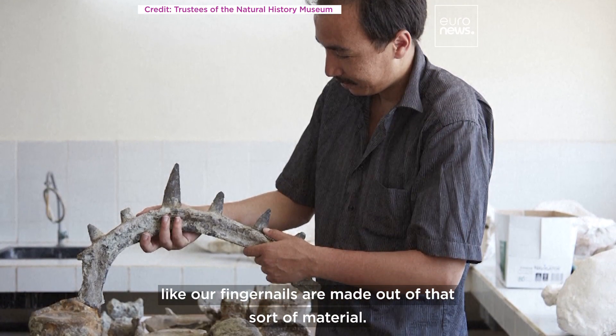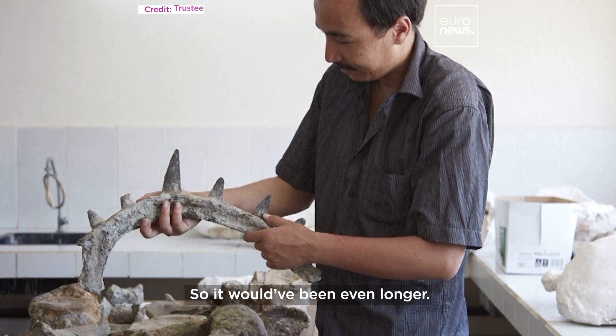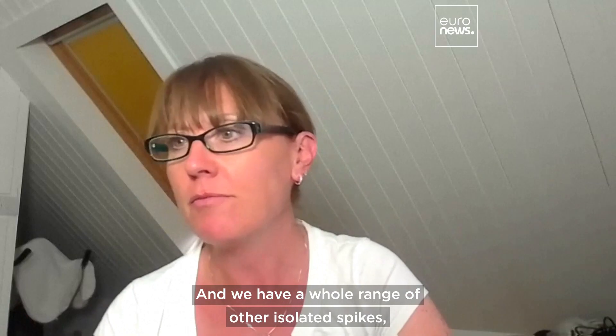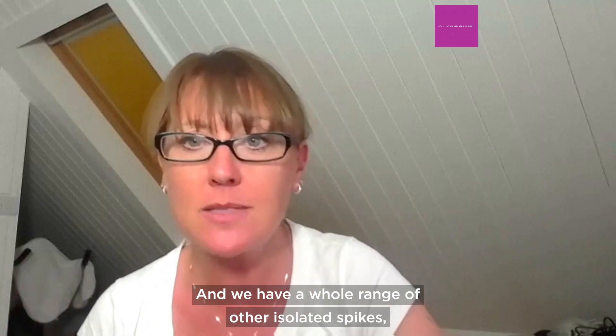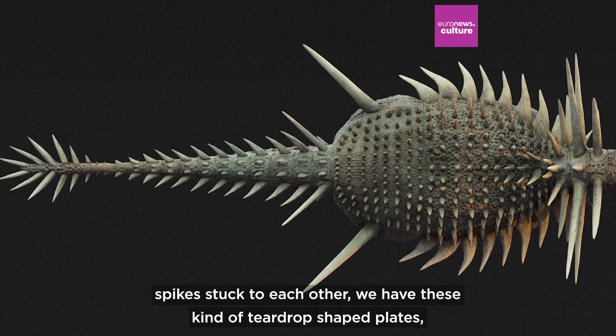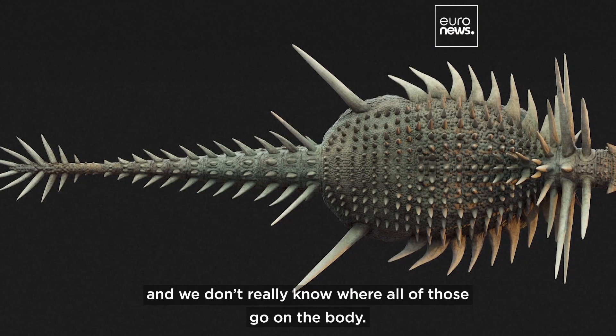Like our fingernails are made out of that sort of material, and so it would have been even longer. We have a whole range of other isolated spikes, spikes stuck to each other, and these kind of teardrop-shaped plates, and we don't really know where all of those go on the body.